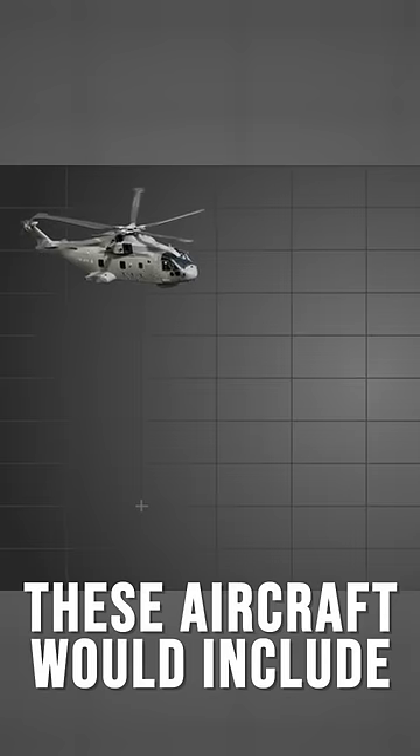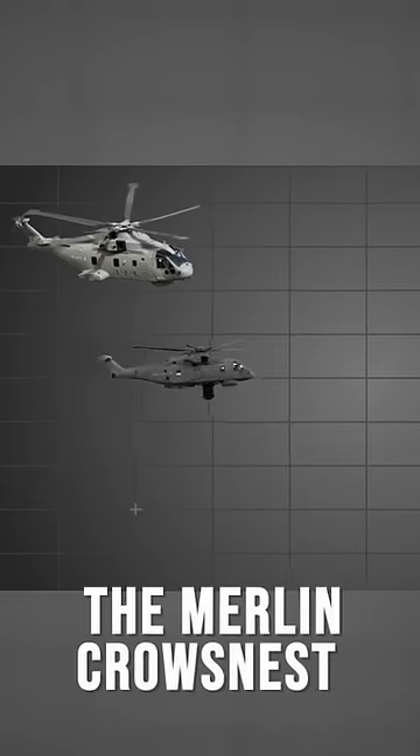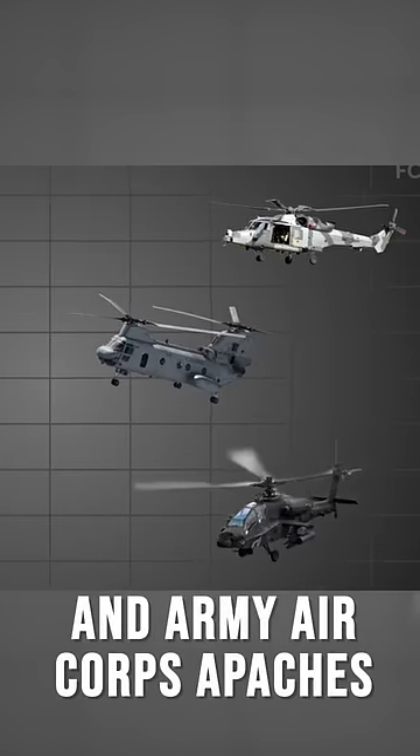These aircraft would include helicopters such as the anti-submarine Merlin HM2, the Merlin Crow's Nest, the Merlin HC-4, Wildcat AH-1, Royal Air Force Chinooks, and Army Air Corps Apaches.